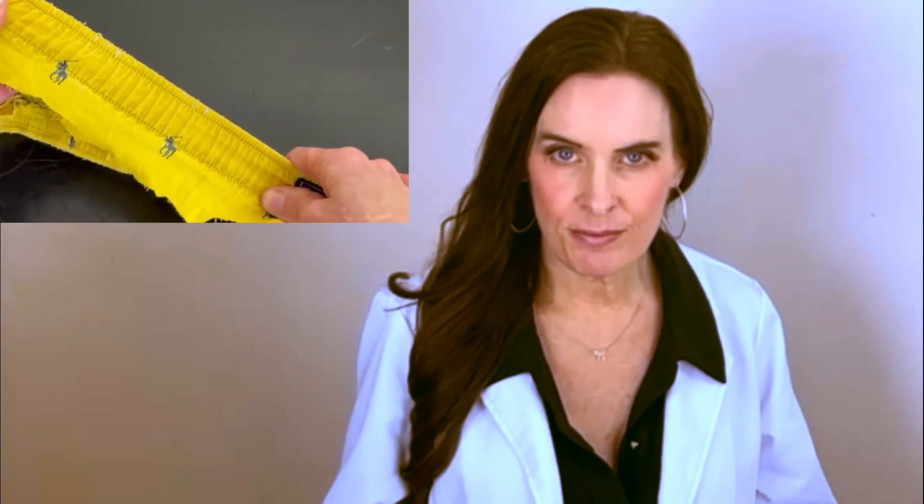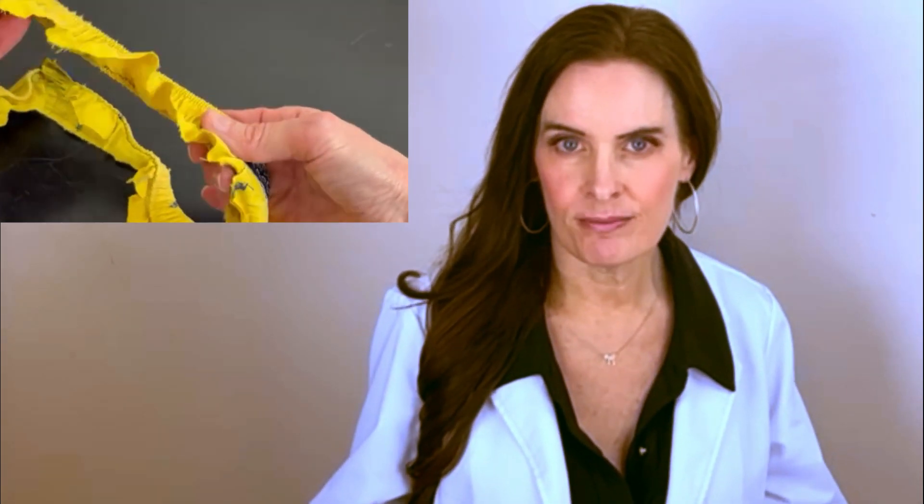So when I smooth the underlying muscle with a Botox treatment, what happens is the skin over top of that smooths out. You can see that when the underlying muscle is smooth, the skin over top of it smooths as well.